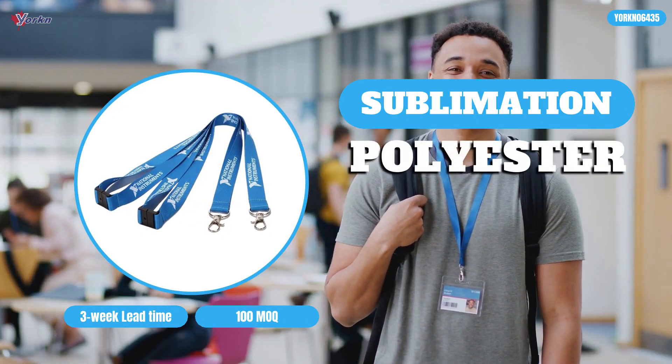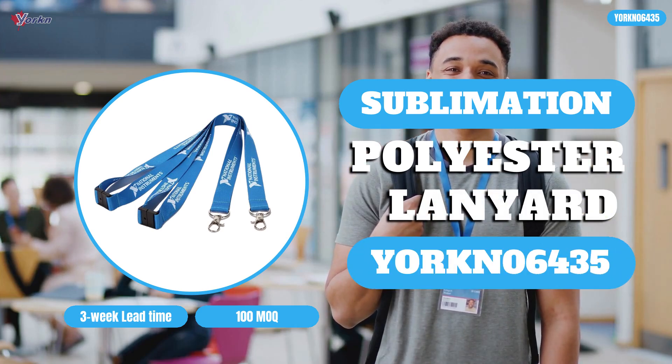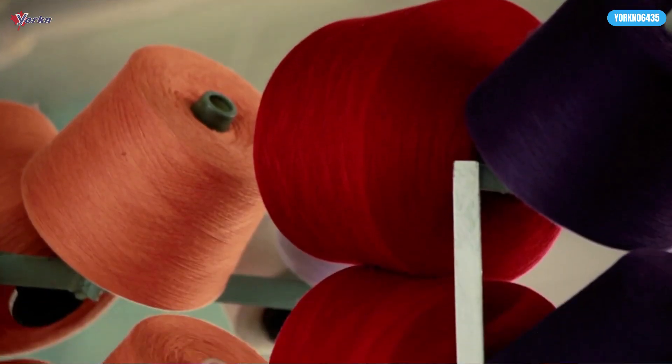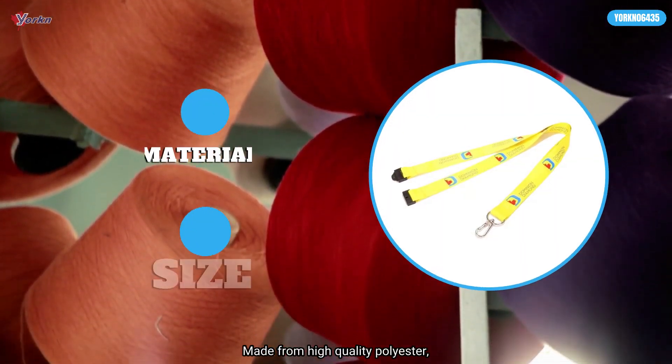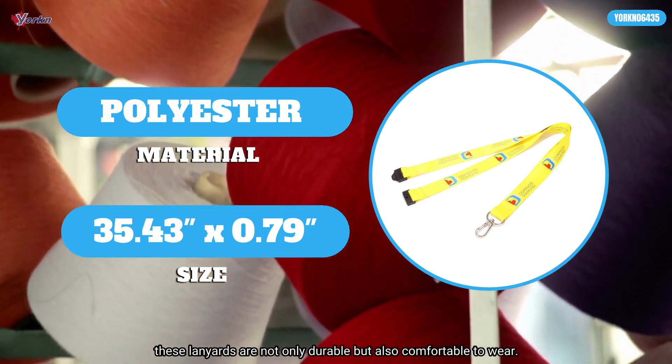Ready to shine and stand out from the crowd with our vibrant polyester lanyards. Made from high quality polyester, these lanyards are not only durable but also comfortable to wear.